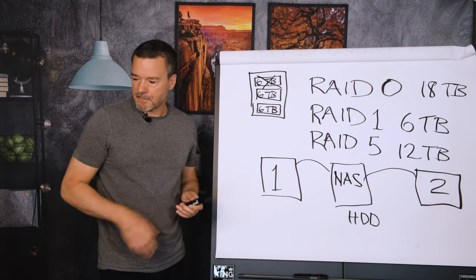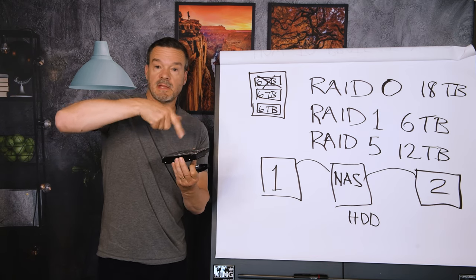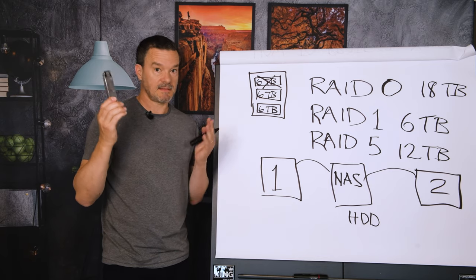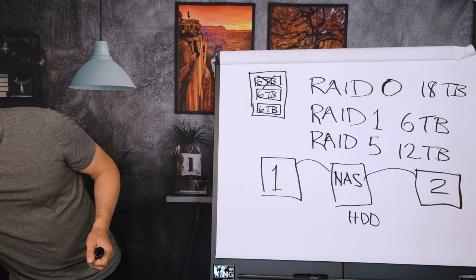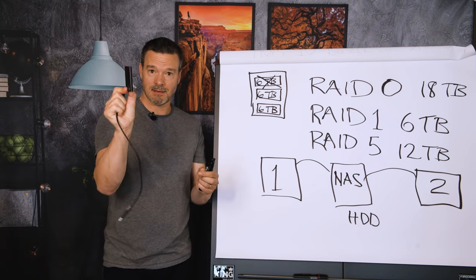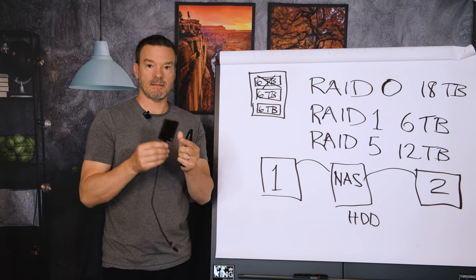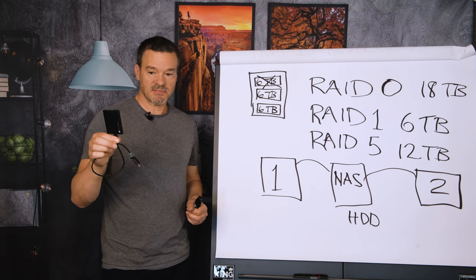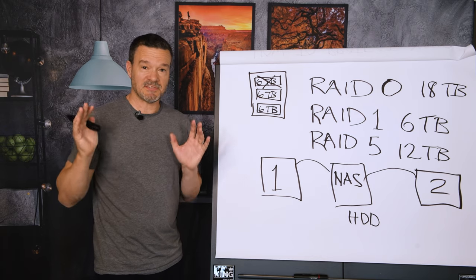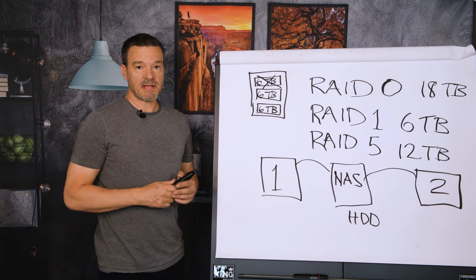One last thing about hard drives: HDDs have moving parts inside, like an old-fashioned record player — there's a disc spinning really fast. These definitely fail. The newer version, which costs a lot more, is called an SSD — solid state drive. This thin little box is one terabyte of storage and is great for traveling. There are no moving parts, so they last a long, long time. But when we're talking about terabytes and terabytes of data, you'll still be using HDD-style drives for the time being, just because of the high price of SSDs.